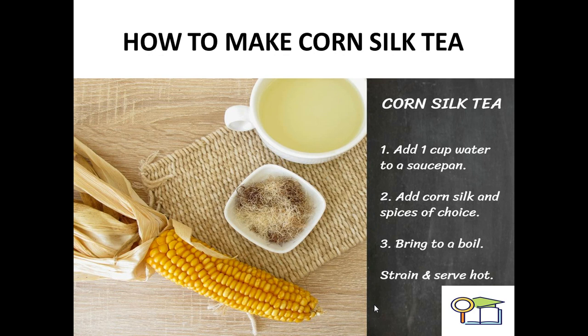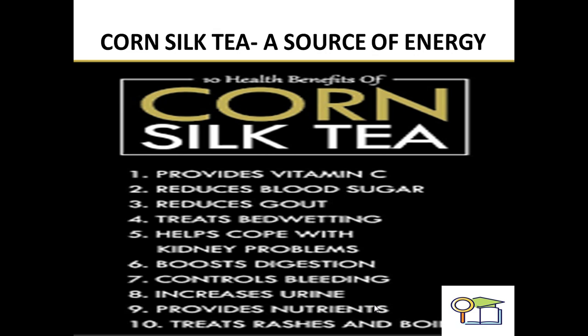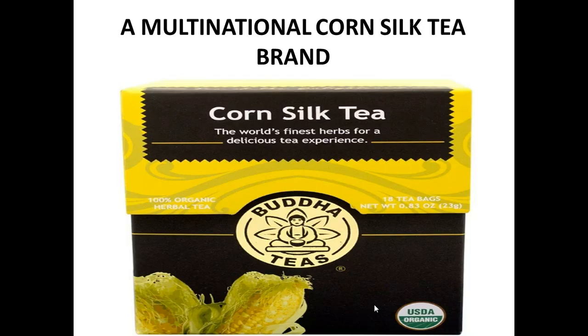The typical method to make corn silk tea: pour one cup of water into a saucepan, add corn silk threads and spices according to taste, bring to a boil, then strain. The typical benefits include: maximum source of energy, provides vitamin C, reduces blood sugar, reduces gout, helps cope with kidney problems, boosts digestion, controls bleeding, increases urine output, provides nutrients, and helps with rashes.